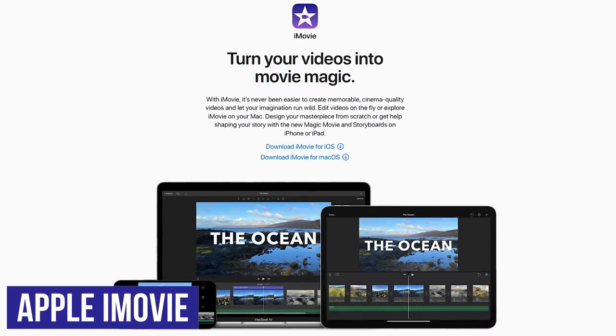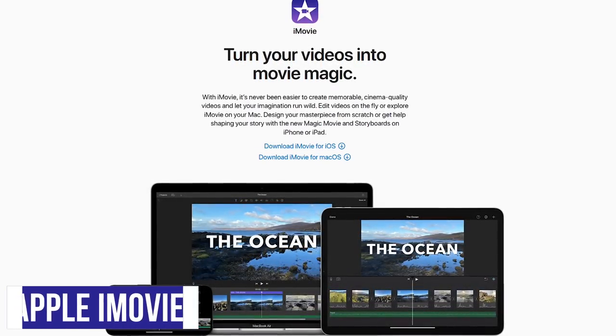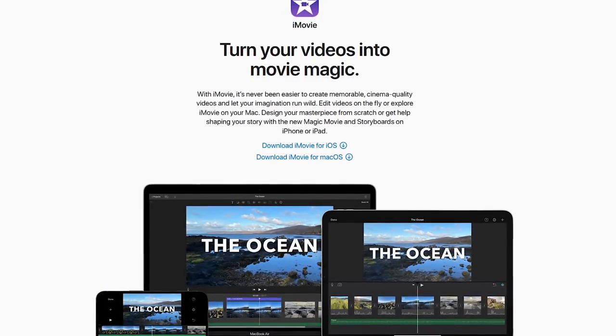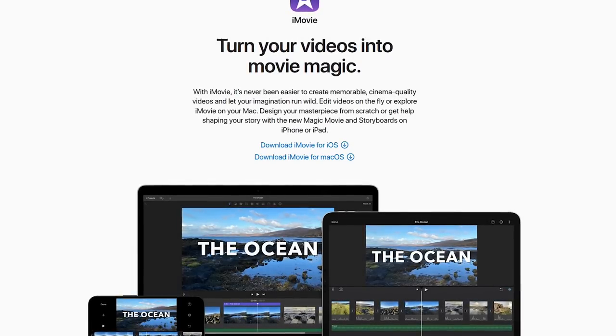Another great choice for users of macOS is iMovie. While not as feature-packed as Final Cut Pro, this entry-level editor pre-installed on Mac computers includes templates, cool special effects and filters with support up to 4K, but does limit you to only two video tracks.